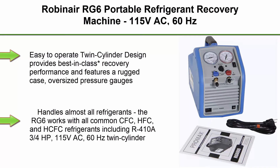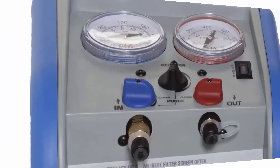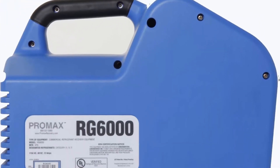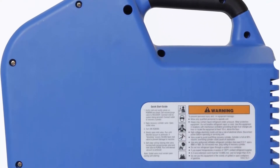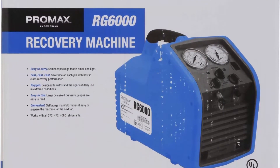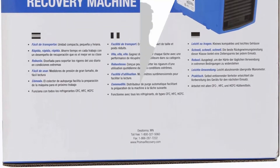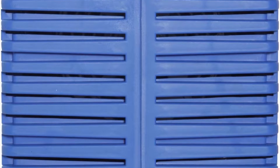Top 3: Robyn Air RG6 Portable Refrigerant Recovery Machine, 115VAC, 60Hz. Easy-to-operate twin-cylinder design provides best-in-class recovery performance and features a rugged case, oversized pressure gauges, comfortable handle, and simple controls. Handles almost all refrigerants — the RG6 works with all common CFC, HFC, and HCFC refrigerants including R410A. 3/4 horsepower, 115VAC, 60Hz twin-cylinder, oil-less compressor is capable of recovering both liquid and vapor. Equipped with oversized condensers and fan to ensure maximum cooling performance and shorter cycle times. Dimensions: 17L x 9W x 12H inches. High-pressure safety shut-off switch automatically shuts machine off if pressure rises above 550 PSI. Self-purge feature eliminates potential for cross-contamination and saves time.